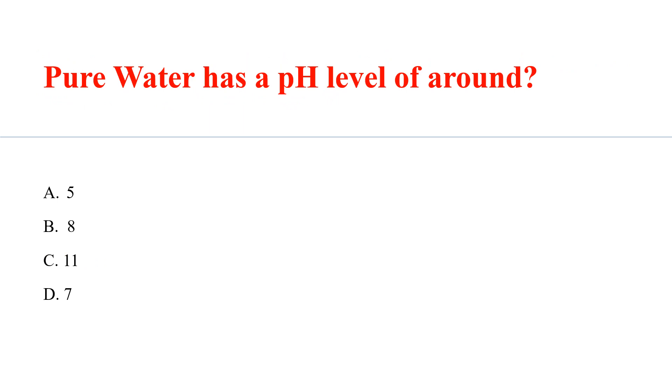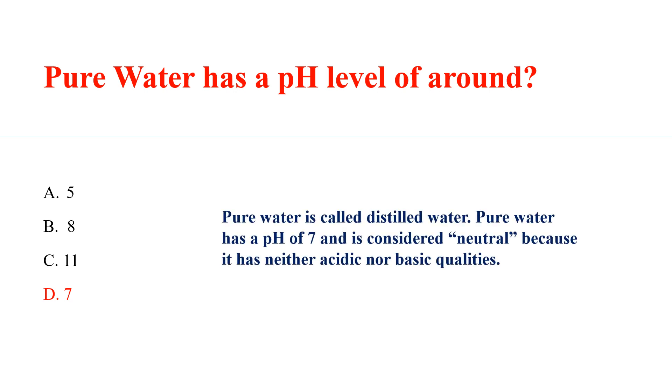Pure water has a pH level of around? Answer: D. 7. Pure water is called distilled water. Pure water has a pH of 7 and is considered neutral because it has neither acidic nor basic qualities.